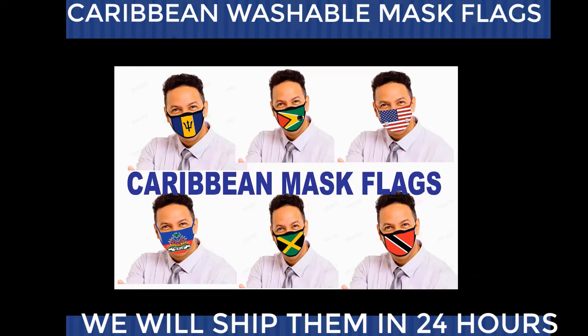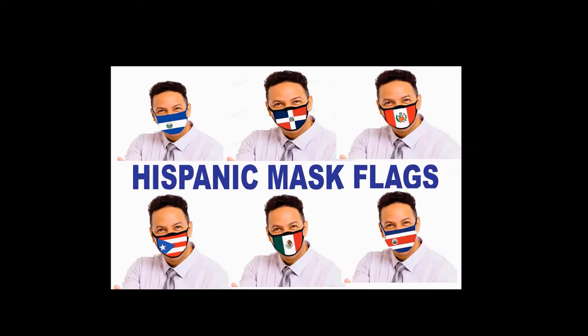Where can you find these kinds of masks? LM Enterprises designs some of the greatest mask flags for 15 countries.